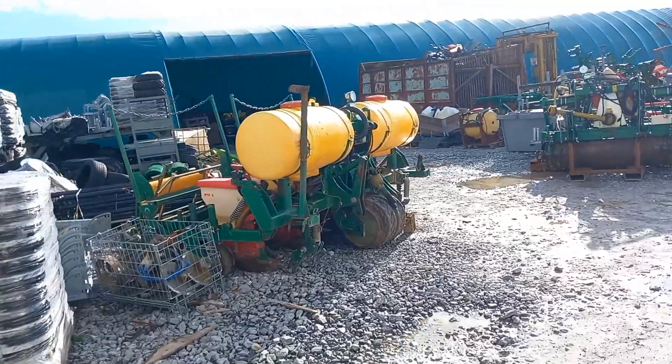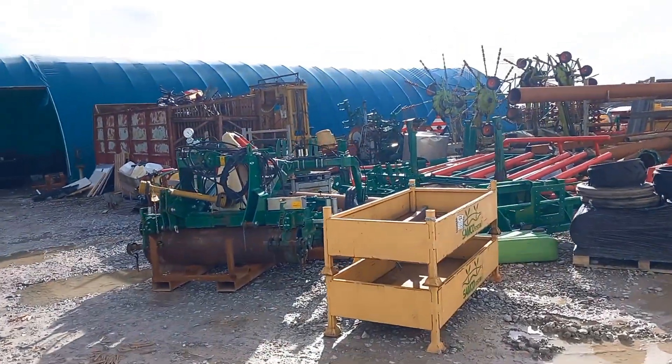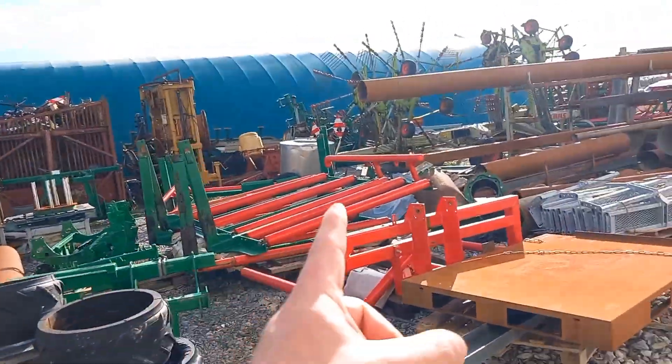A couple of secondhand Class rakes inside — if you know of anyone looking for parts or a couple of secondhand Class rakes, they're here.